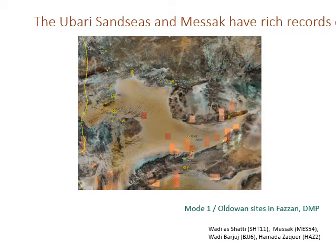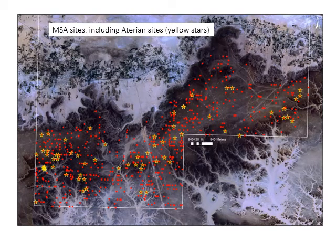The Ubarri sand seas and the Mesac have very rich records of stone tools. We discovered this partly through general surveys driving across the landscape, and also as a result of a major, very intensive investigation carried out as part of a cultural environmental heritage management program when the oil company Occidental were about to start explorations and exploitation in the region of the Mesac. These dots show the richness of lithic finds if you walk intensively across this landscape.